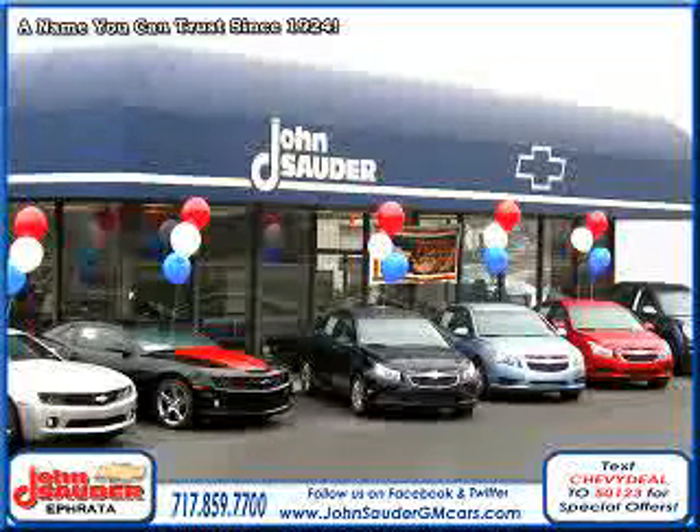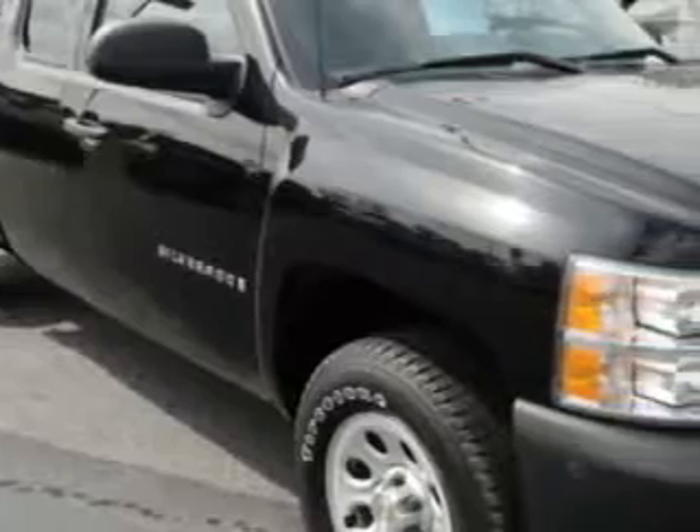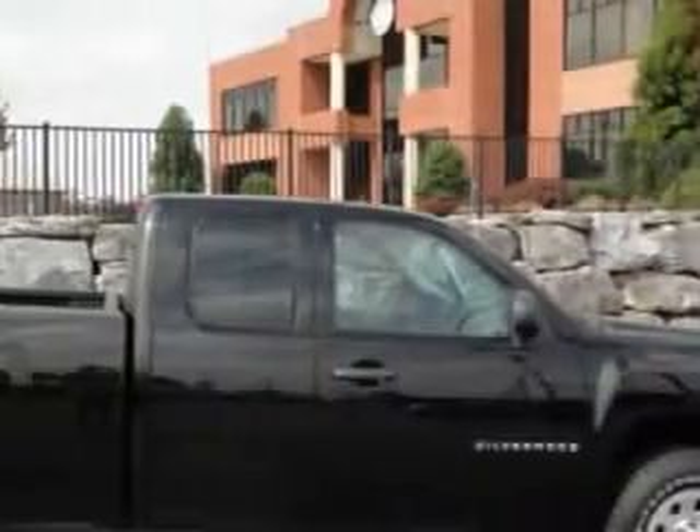We are Lancaster County's number one GM certified dealer with two locations in Ephrata and New Holland. We are easily accessible and eager to meet your transportation needs. John Sauter of Ephrata knows you want more than just a car — you have a purpose for your vehicle.